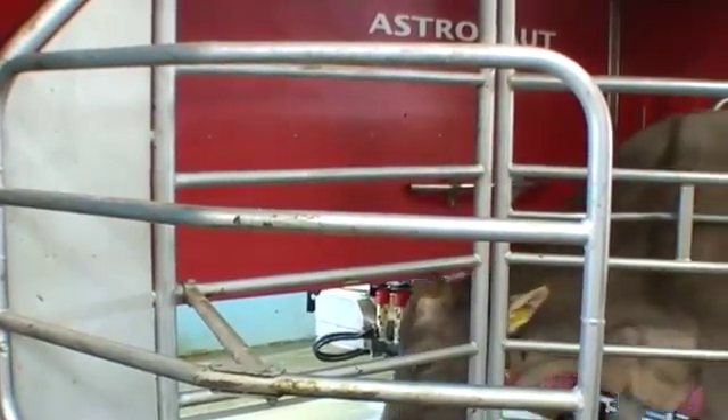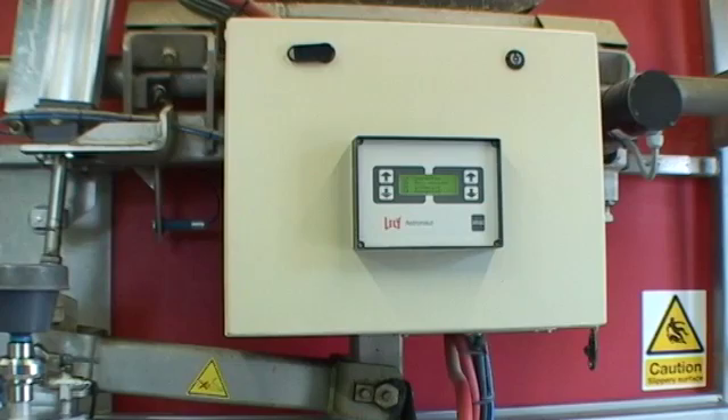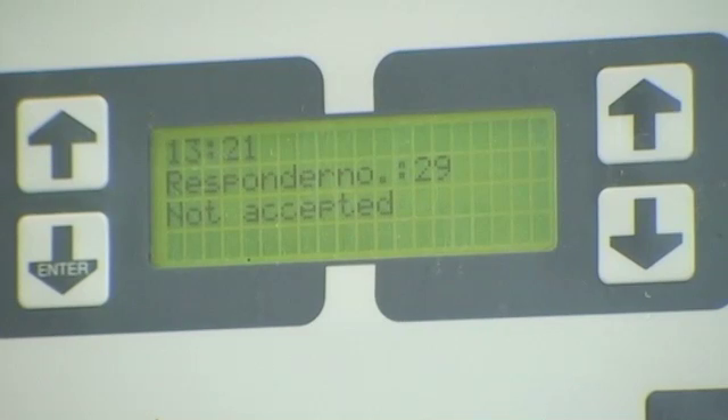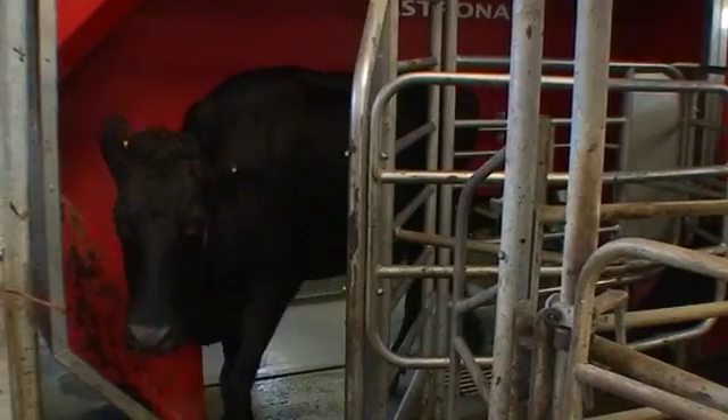When she gets onto the robot, the robot then makes a decision: if she's got more than six and a half litres of milk in her udder, or if she's been more than four and a half hours since she was last milked, it will then start the milking process. Otherwise, the front door opens and the cow will exit and come back at a later point.